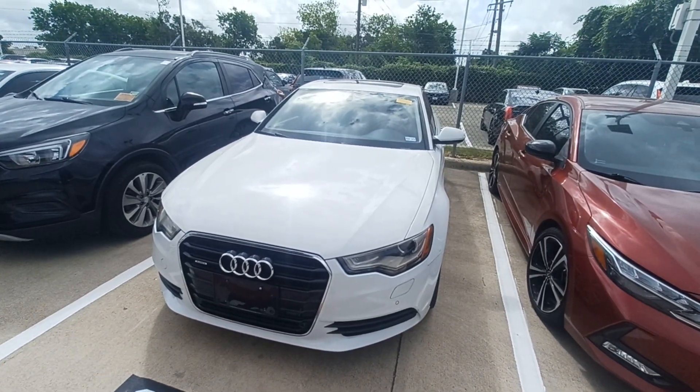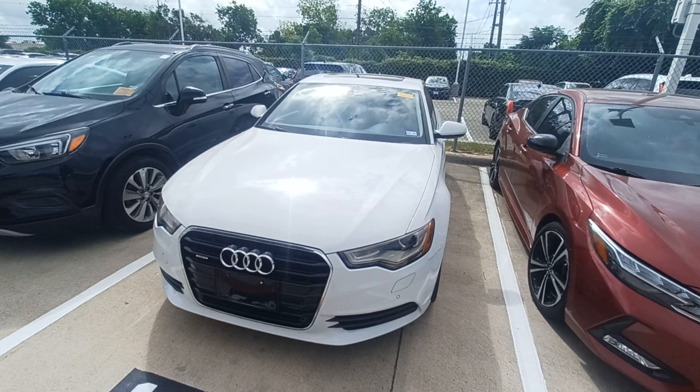This is Jason down at Howdy Honda, and this is my 2013 Audi A6.